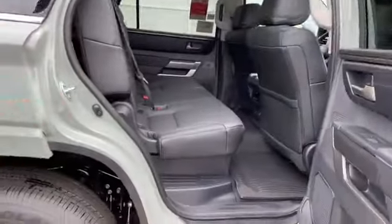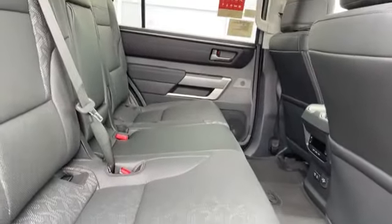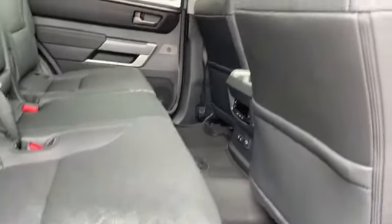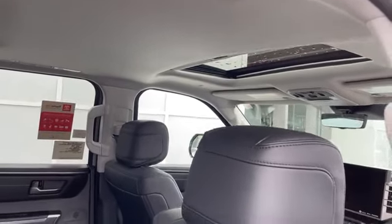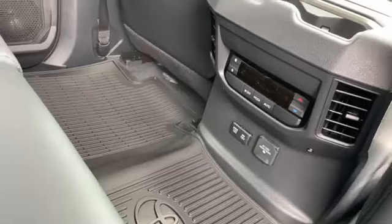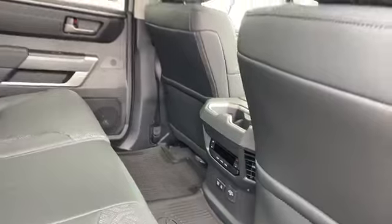Most of these that we see are platinum models and capstones, and those come with captain's chairs in the back. But this is a treat — this has a bench seat in the back. When I'm carrying kids, it seems like they'd want to be on the same row. I like the bench seat in the back. You can control your own heat and air conditioning right down here at the bottom, and we've also got USB and USB-C charging ports in the back. So if they want to heat or cool their own interior space, they can.